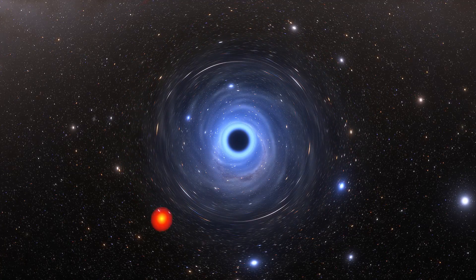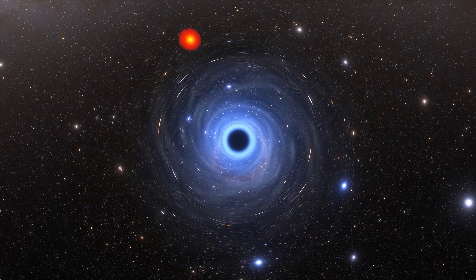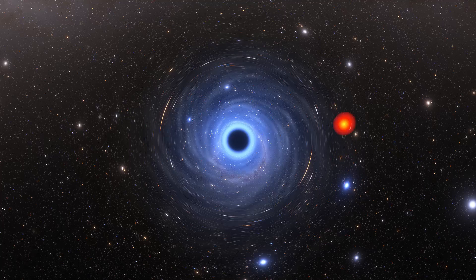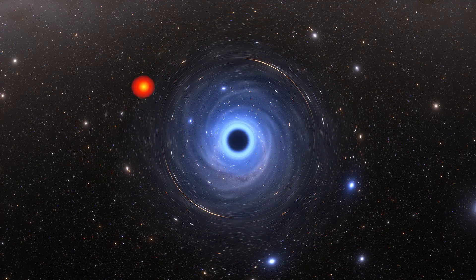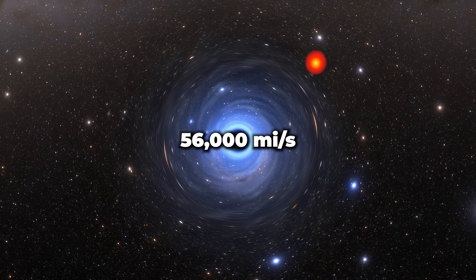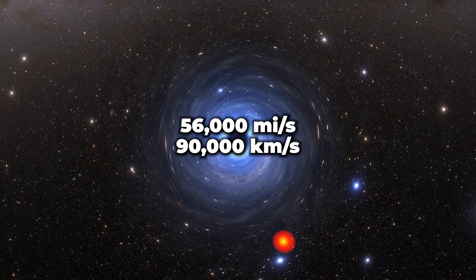Astronomers have just found a crazy-fast super-hot bubble of gas orbiting the Milky Way supermassive black hole at 30% the speed of light. That's about 56,000 miles per second, or 90,000 kilometers per second.